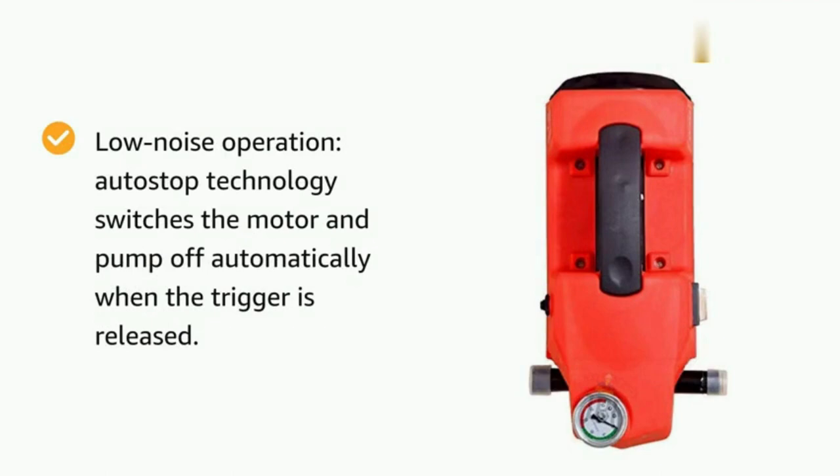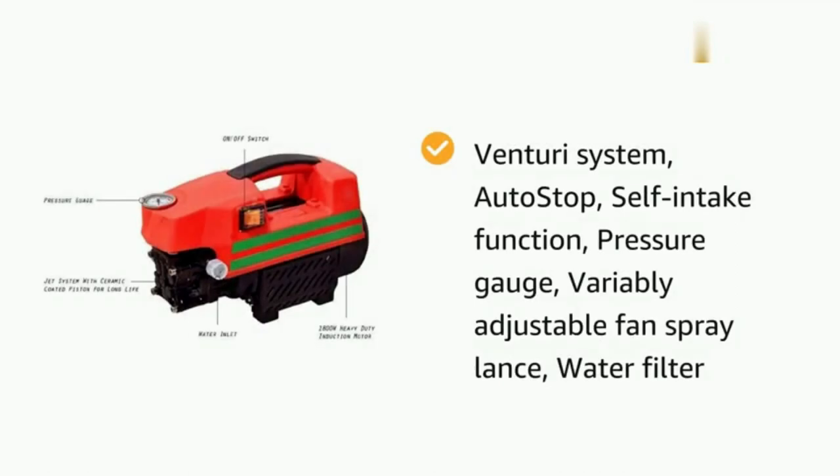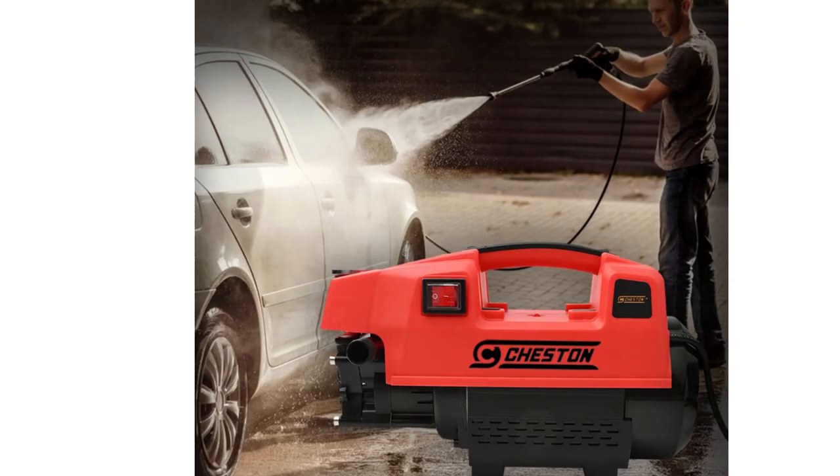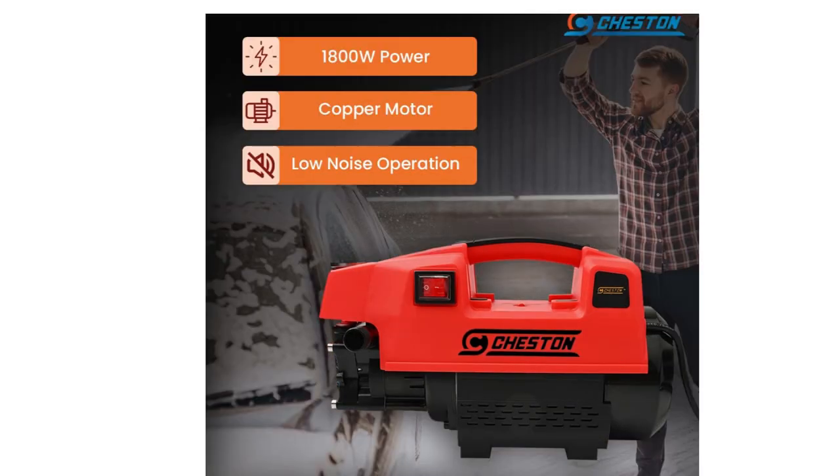The self-intake function allows the user to pump water from buckets or storage tanks directly to the pressure washer. Energy efficient and low noise operation — it comes with auto-stop technology that switches the motor and pump off automatically when the trigger is released. The Venturi system, self-intake function, and pressure gauge contribute to low energy consumption and noiseless motor operation.